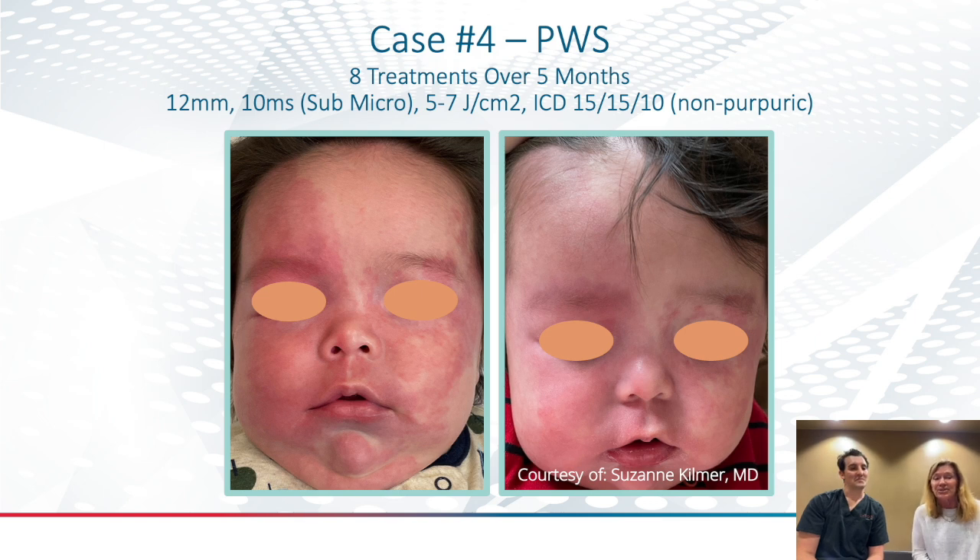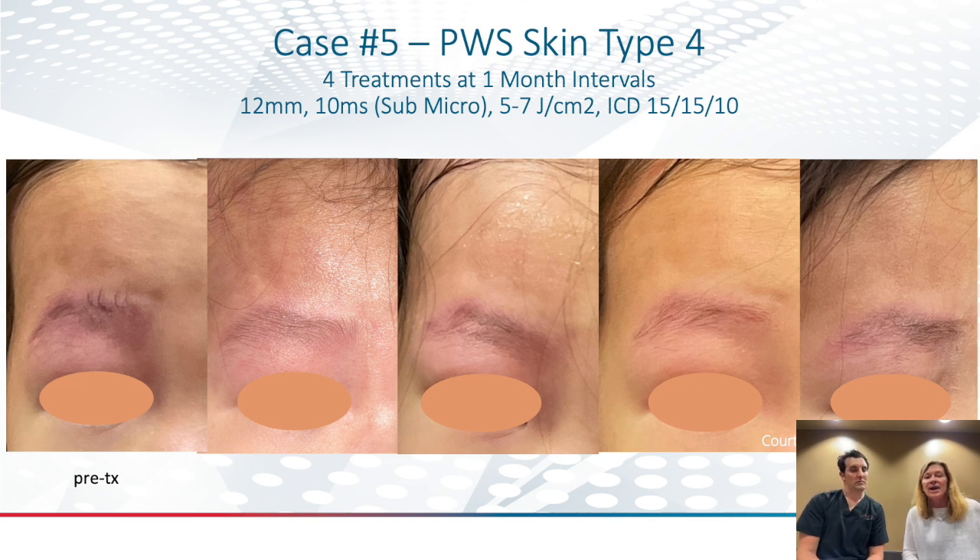Really nice results as you can see here. This is interesting because this is a skin type 4, and you notice that there's 10 milliseconds of cooling at the end — for comfort — but also in the beginning to protect that epidermis.